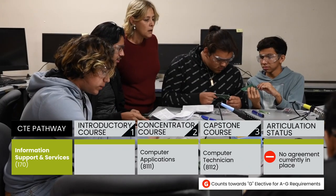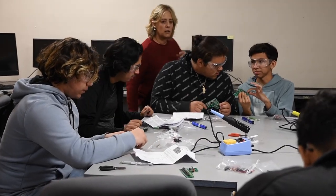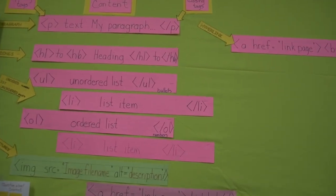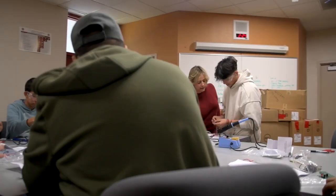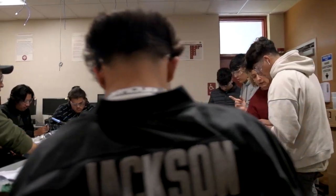Students will be able to create their own web pages and create apps. They will learn JavaScript as one of the primary languages. They will also learn some computer technician skills, including soldering skills.